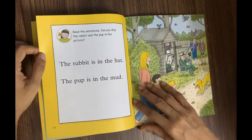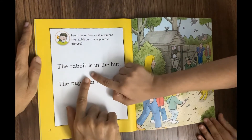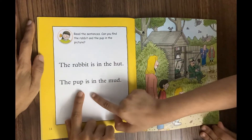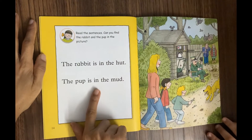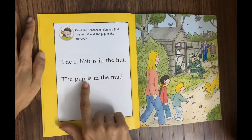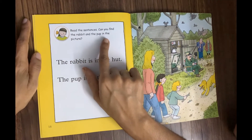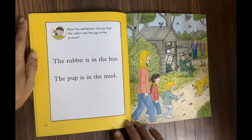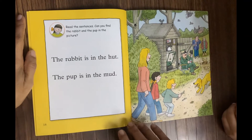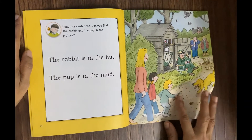Now read the sentences: 'The rabbit is in the hut' and 'the pup is in the mud.' Can you find the rabbit and the pup in the picture? Yes — the rabbit is there, and the pup is there. Good job! Wow, that's a cute pup, right?